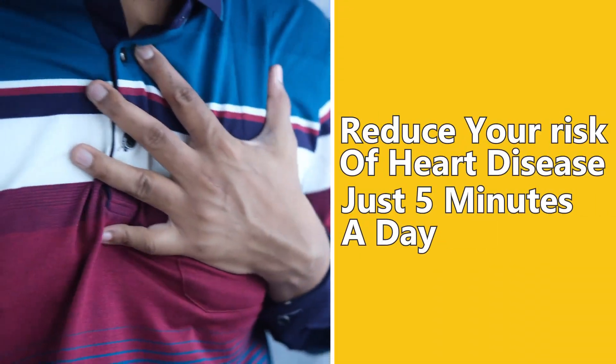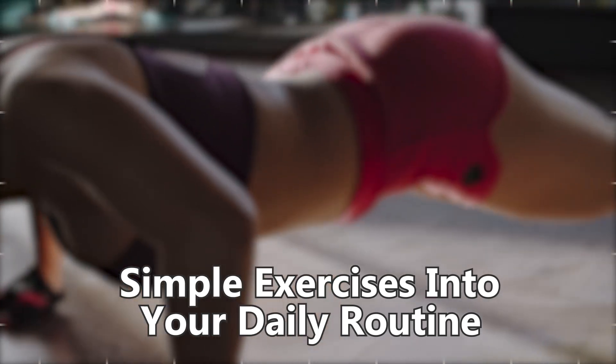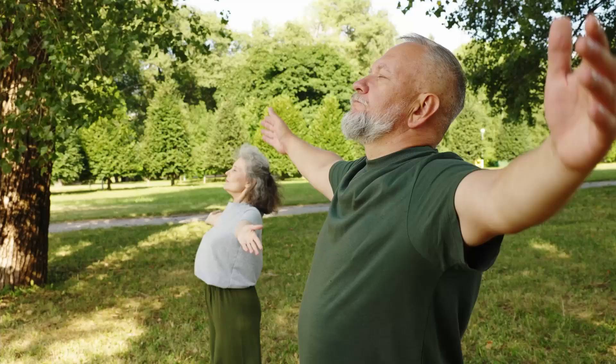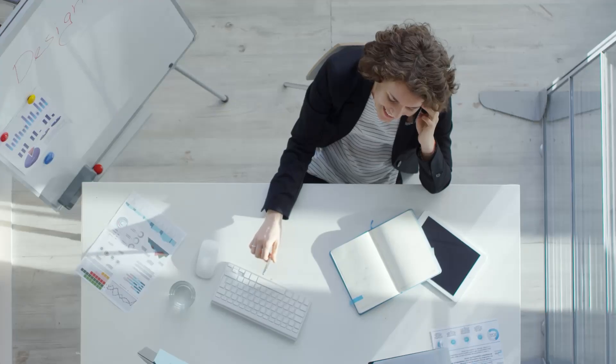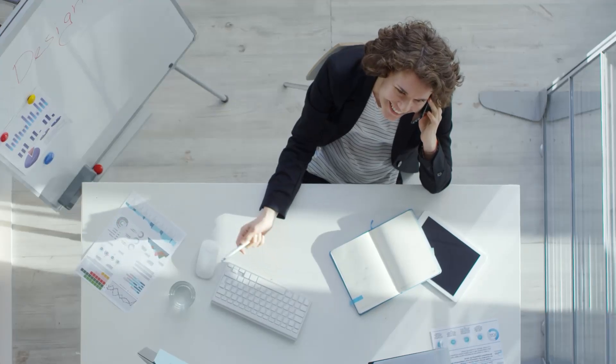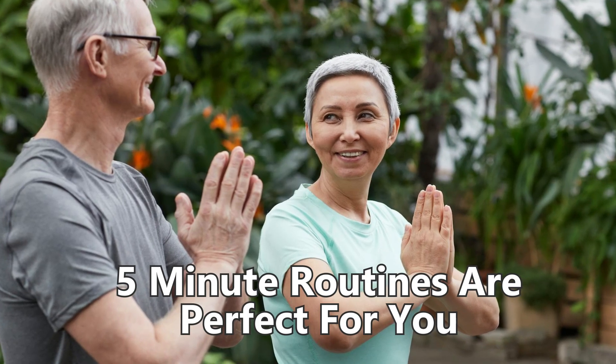Reduce your risk of heart disease with just 5 minutes a day. Science says that by incorporating simple exercises into your daily routine, you can significantly lower the chances of developing heart disease. Whether you're a busy professional or just looking for a quick and easy way to stay healthy, these 5-minute routines are perfect for you.